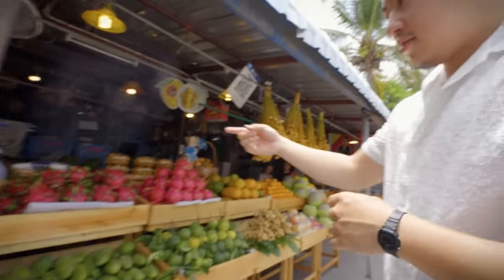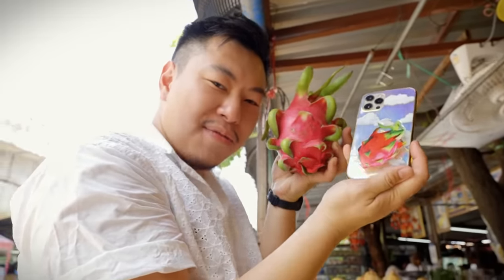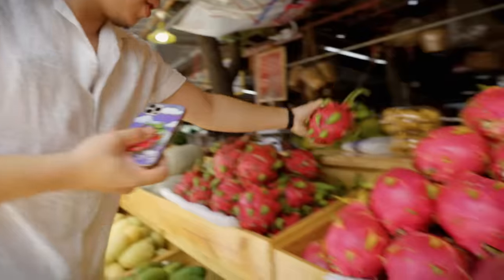I see honeydew, dragon fruit. By the way, this is the dedication to fruit we have as Asian chefs. But that's not what we're here for. What we're here for is Somthal.